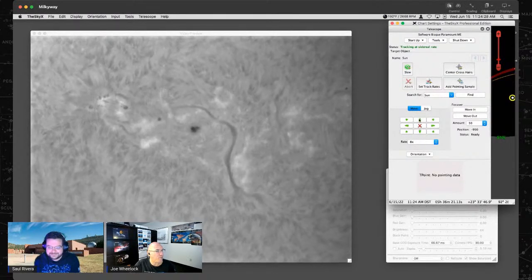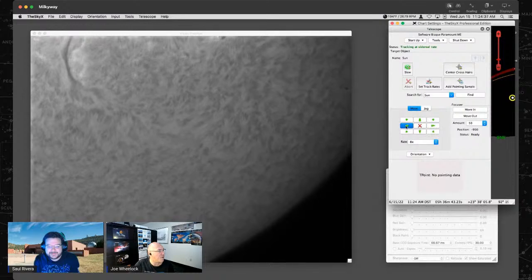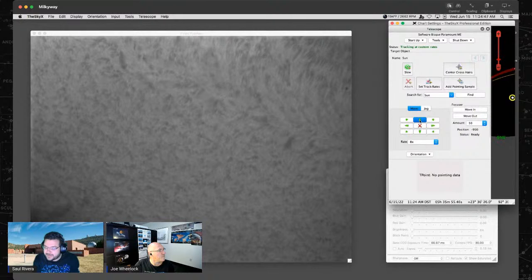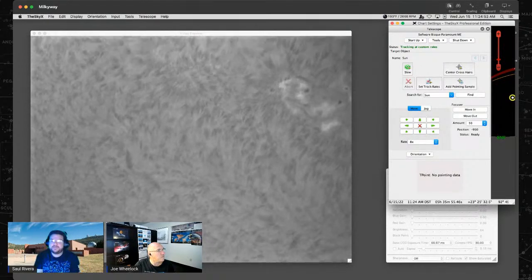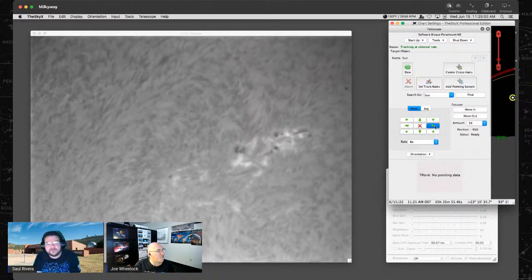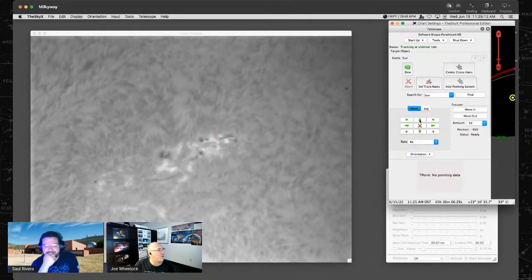Let's move the telescope around to look at some prominences and other sunspots close up — a trip around the sun. The waviness we're seeing now is actually our atmosphere distorting light, which is what causes stars to twinkle. Since the sun has so much light, we can't really see the twinkling effect. There's a really nice group of sunspots here — could be building up to a solar flare.